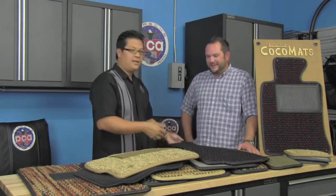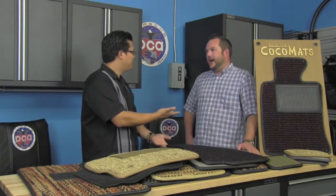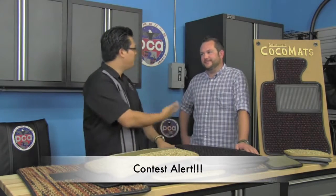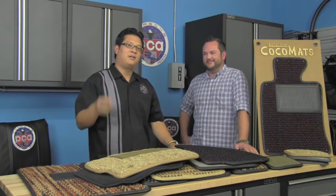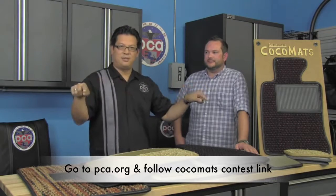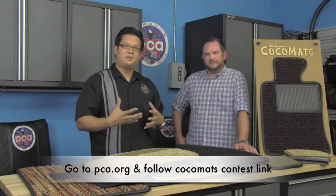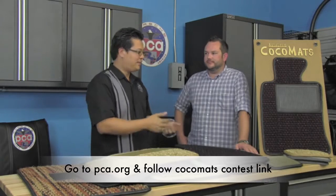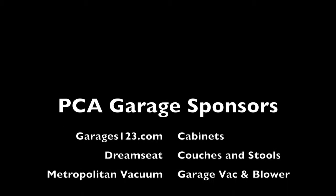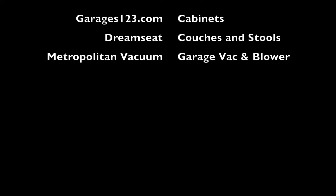Well, thank you for bringing these by. You mentioned Jay Leno's garage had a cool name — Big Dog Garage. Here's our garage, but we don't really have a name for it. So what we thought we'd do is give away a set of cocoa mats to a PCA member — all we're asking you to do is put your creative hat on and submit a name for PCA's garage. We'll put your name in the hat to win a set for your Porsche — any year, any make, any model. Thanks again. We'll see you then.